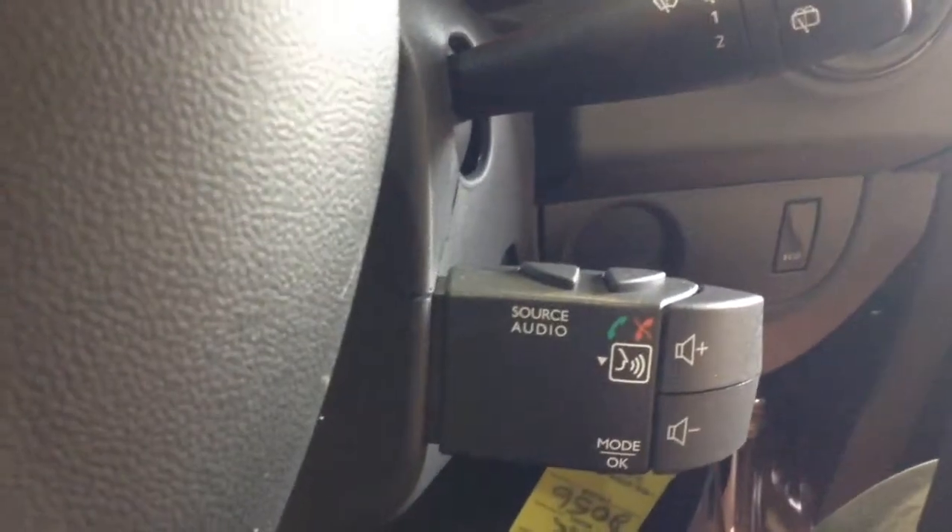The auto stop-start allows the engine to switch off whilst idle — for example at lights — and then re-engages once the clutch is depressed. To the right hand side of the steering wheel you also have various audio controls, as well as Bluetooth connectivity and voice activation.